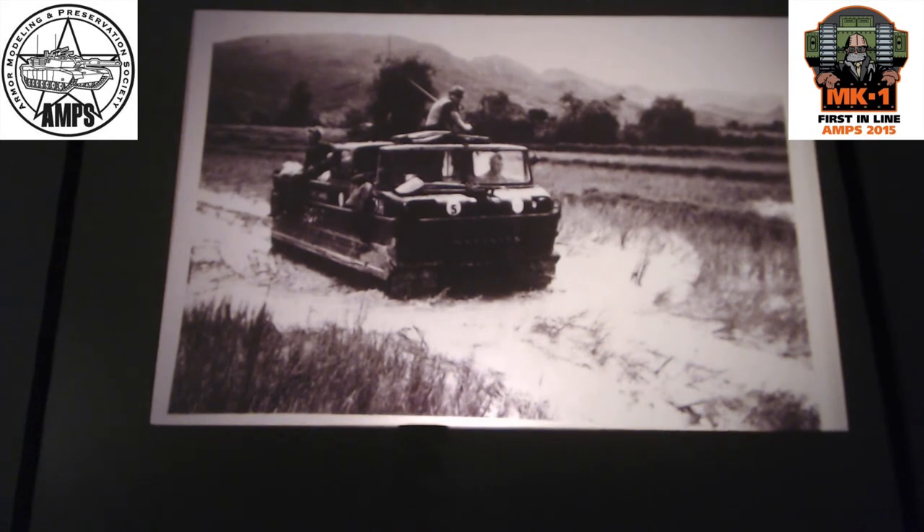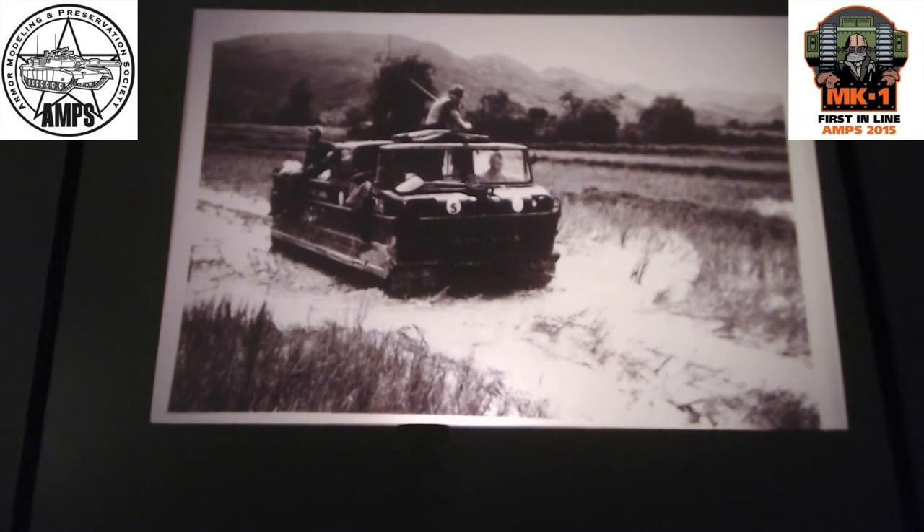Here's another version of it - there's very little out on this. These were used for supply, and they figured if anything can move here, we can armor it and set it out on patrol. That one might be a Husky. These are so obscure, it's hard to find information.